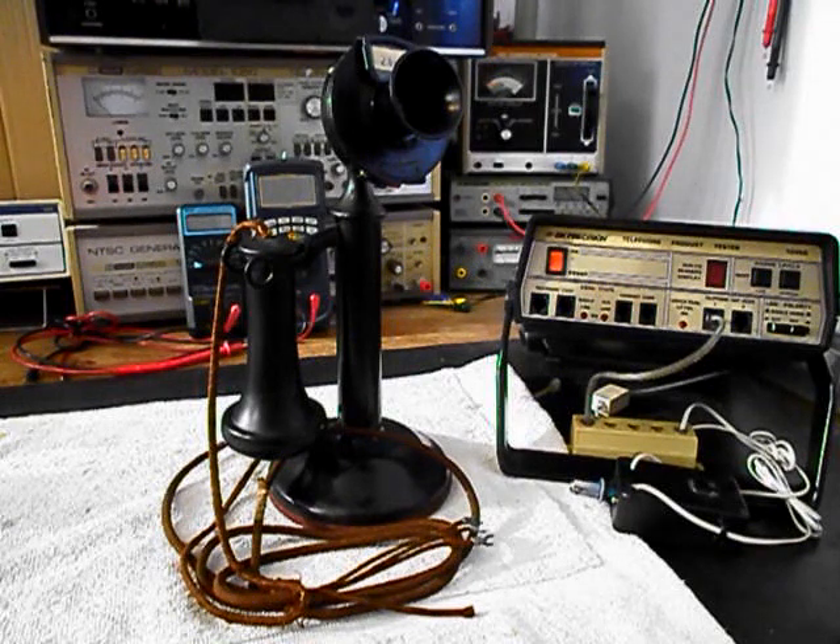Today I want to show you a really cool Western Electric Candlestick Telephone. This is Josh's equipment from PA and this is the initial checkout of this really cool Candlestick Telephone.